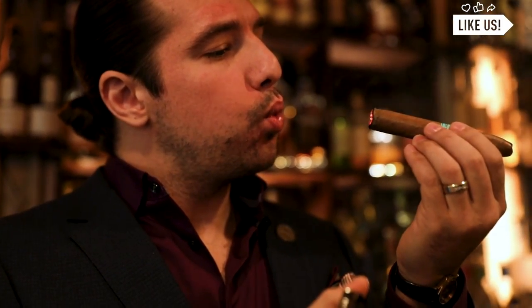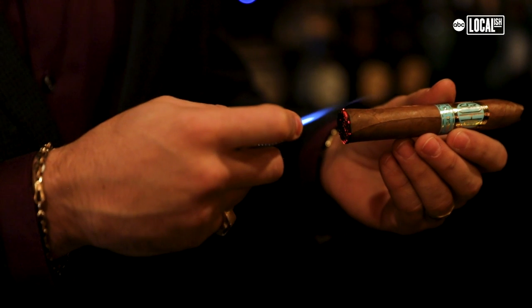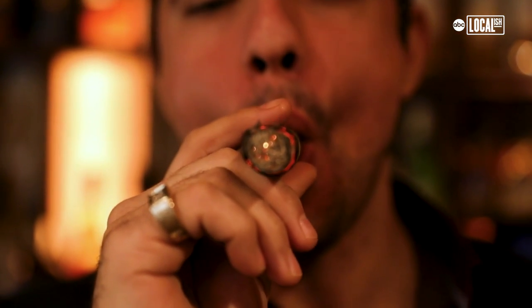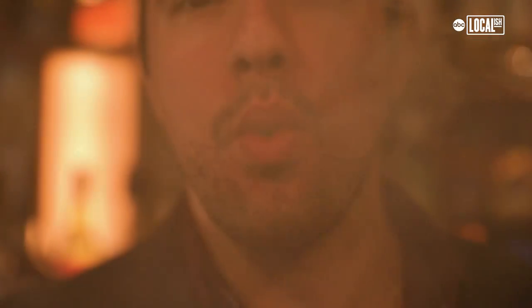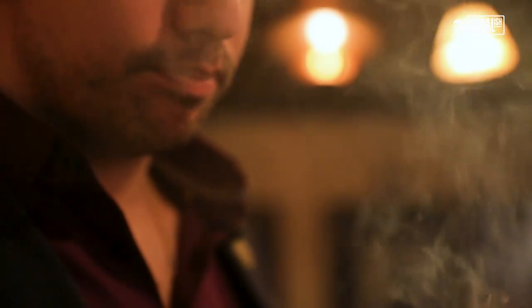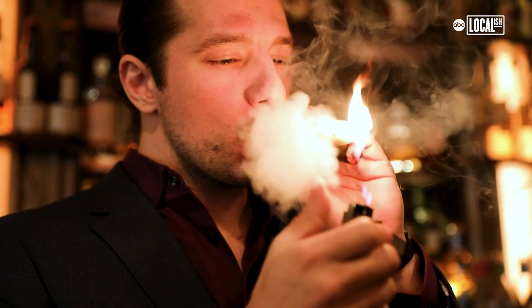Cigars are a luxury item. As much as we want to make it approachable and fun and enjoy it for the art that it really is, it is a luxury product. Something you do with dad when your team wins the Super Bowl, or something you do when a baby's born — something to mark an occasion, mark a beautiful day, or something to do on a Monday because we're bored and want to have a good time.